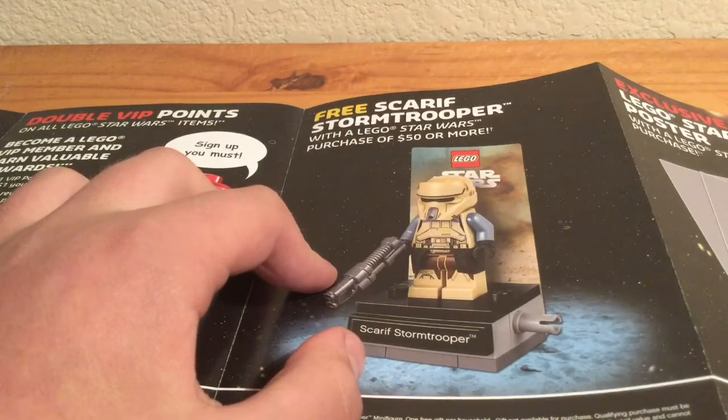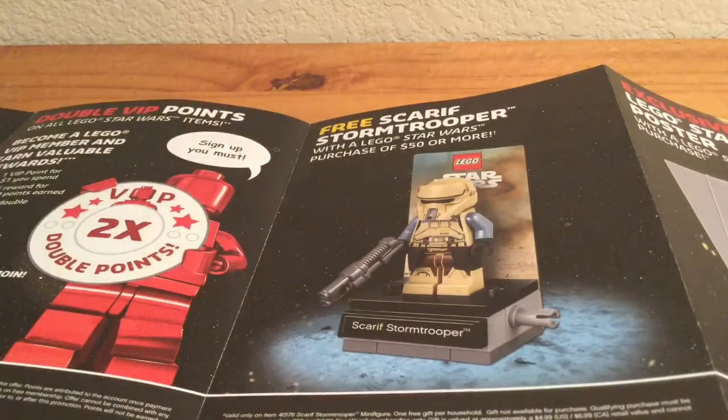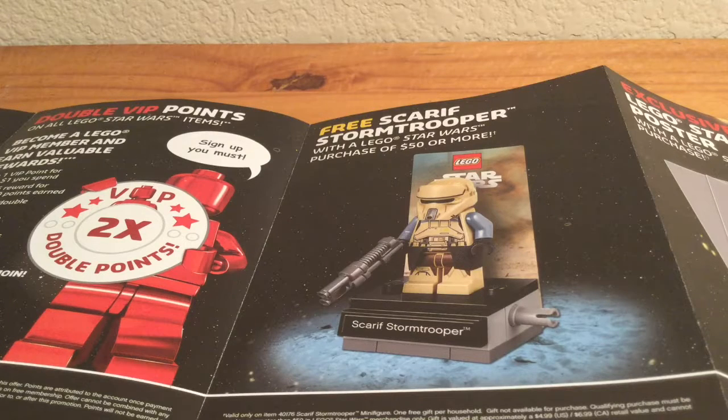This is the Scar Stormtrooper. Let's read about this — free Scar Stormtrooper at Lego Star Wars with a purchase of $50 or more. This is a big one for me, but this is a no-go. That $50 thing is just like — why Lego? Just give it free to everyone. $50 is expensive especially for just a minifigure. I could see $35 or more, but $50 is a lot. Looks like I'm not going to be getting that, so I'm sad. Maybe I'll just order it off eBay later on. I really wanted to get the first in those series of figures, because we got a droid one of those a little while ago.